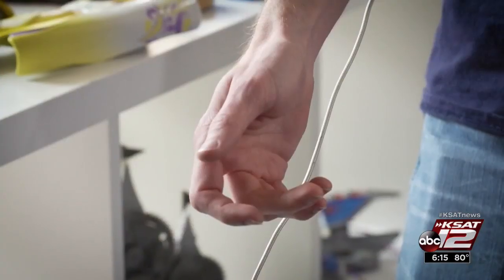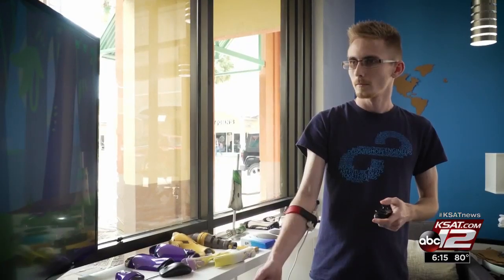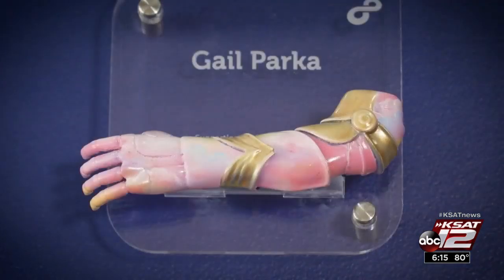Engineers partnered with video designers to develop fun games to train children with their prosthetics. The arms have built-in sensors to move the many hand motors, and are actually controlled when the children flex their muscles.